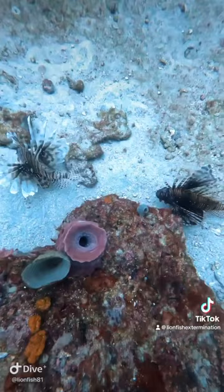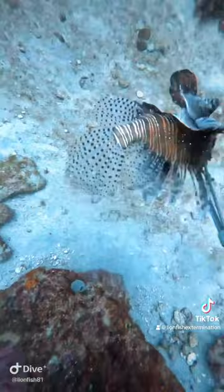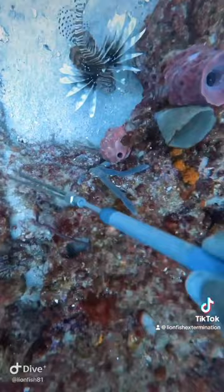Now look at this big guy — I go for the biggest one first. That was a good-sized fish. And here's the smaller of the two.